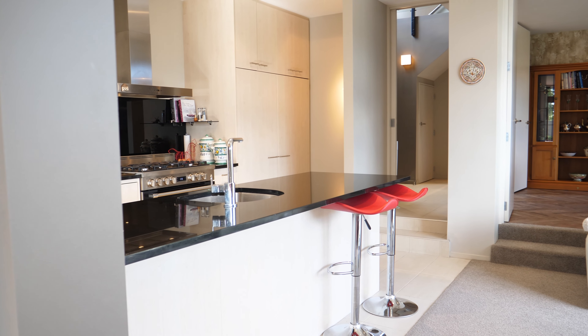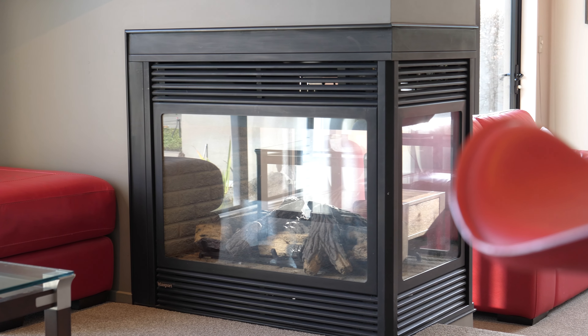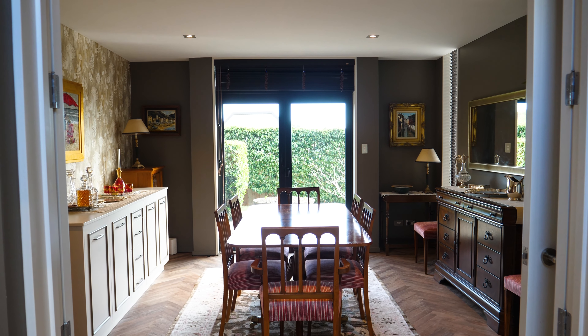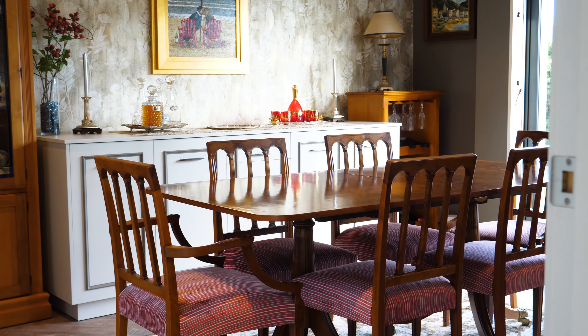The open plan kitchen, dining and step-down lounge with double-sided gas fire offers a comfortable social space. Or for a more formal setting, the extra dining or living room with herringbone flooring will set the scene.